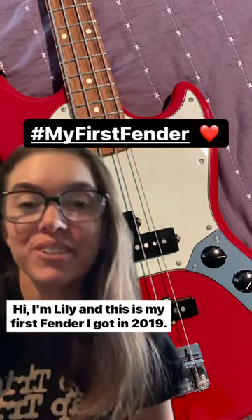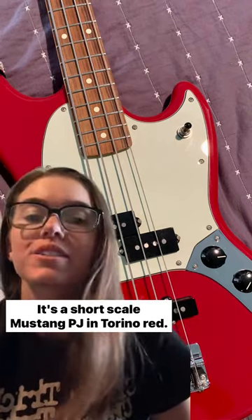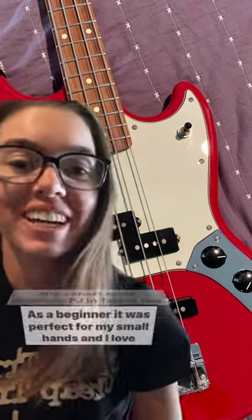Hi, I'm Lily, and this is my first Fender. I got it in 2019 — it's a short-scale Mustang PJ in Torino Red.